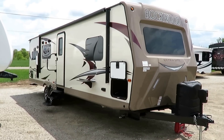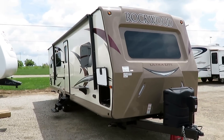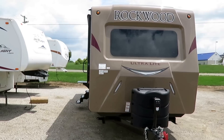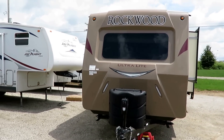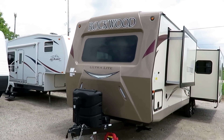Rockwood 2902WS here at Haylet RV of Coldwater, Michigan. This is a new rear kitchen floor plan with a front bedroom wardrobe slide. Gives you excellent storage for extended stays and longer-term use, but it's still only 6,480 pounds — legitimately half-ton towable.